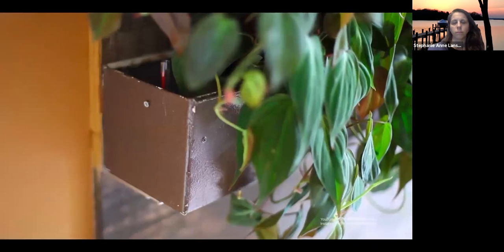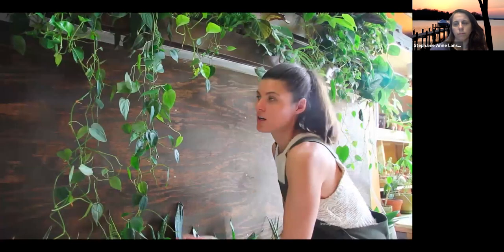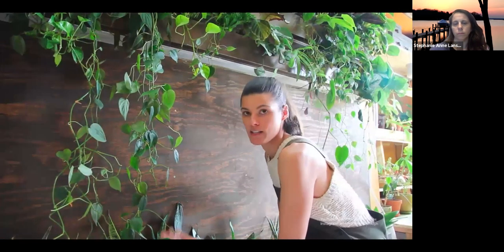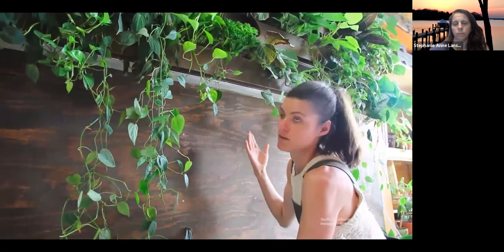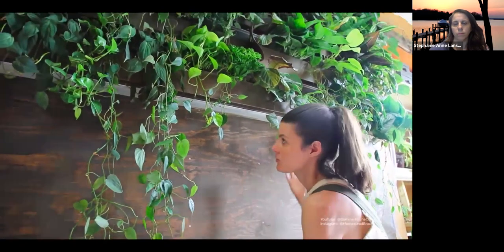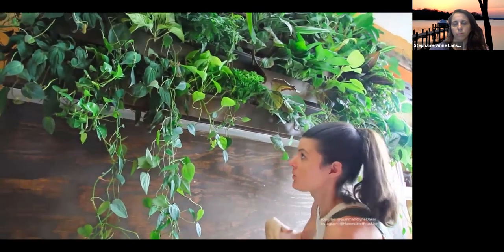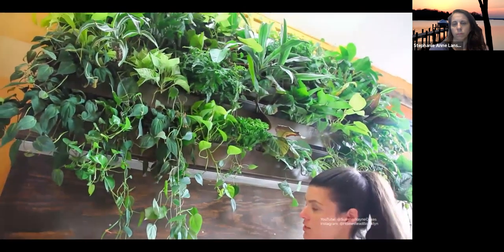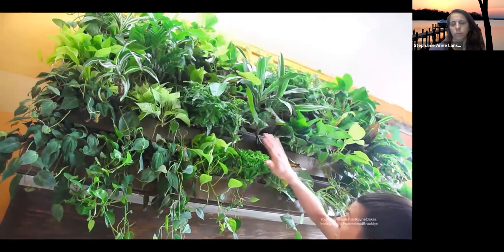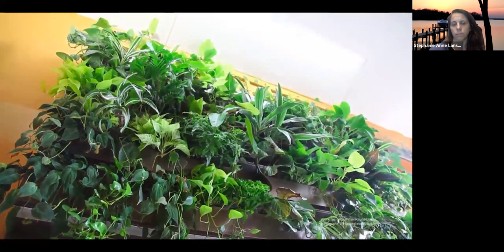Additionally, I wanted augmented light. I do get great south-facing window light, but the plants stretch and vine toward the light and shade out others. So we installed an LED grow light up top to supplement.